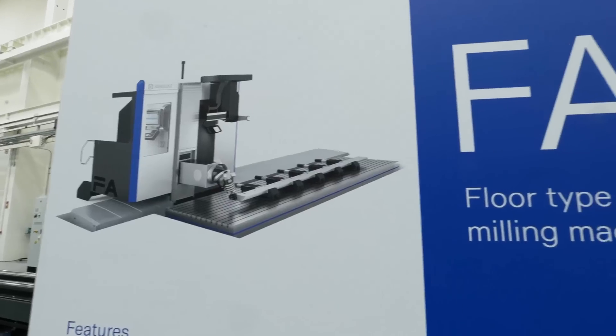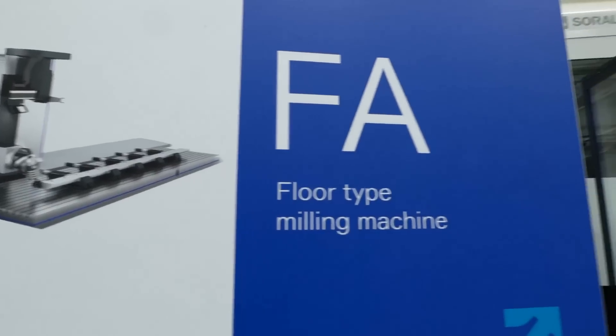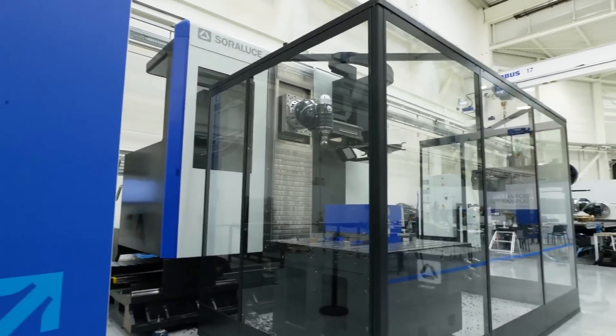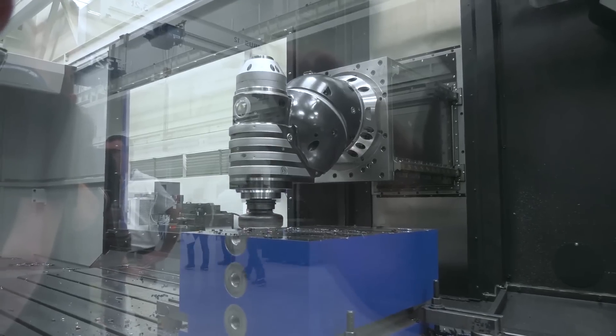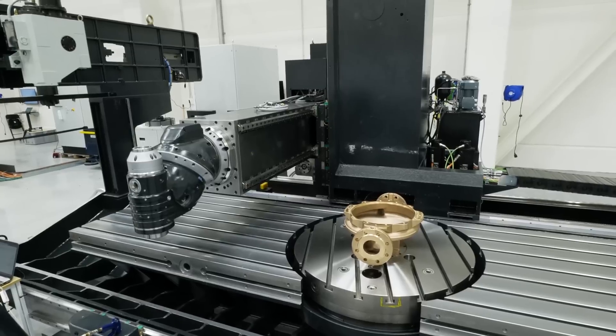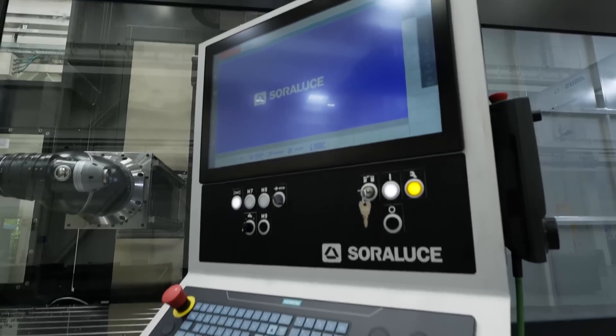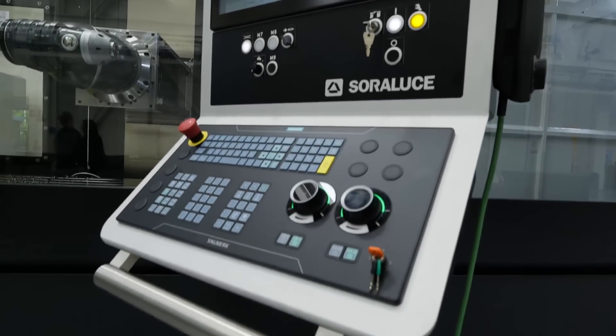At the same time, we have the release of a new product line launching alongside these new facilities. We call it the Performance Line, and it will be shown not only at this event — the Sara Luces Summit 2023 — but also at the next EMO exhibition in Hanover in September.